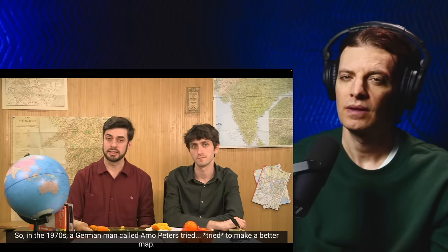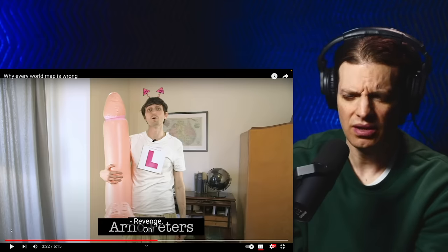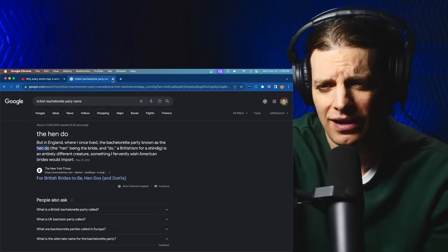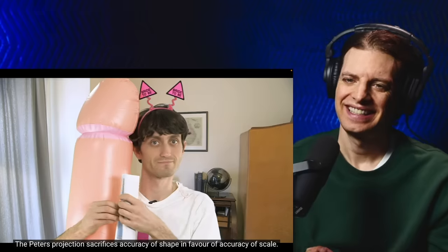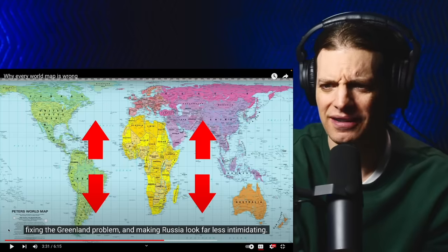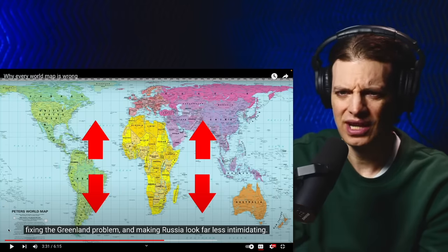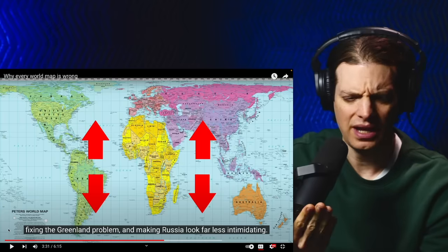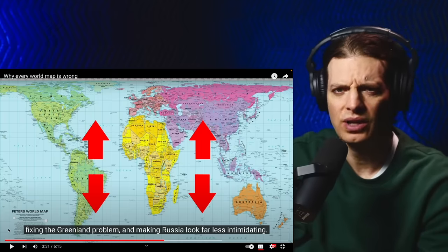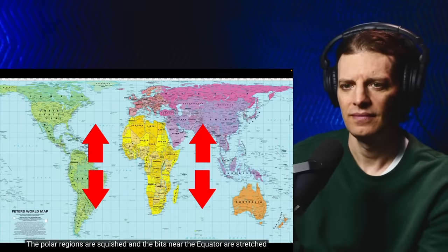But it was still a problem that needed solving. So in the 1970s, a German man called Arno Peters tried to make a better map. He's dressed up as — like he's going to a bachelorette party. The Peters projection sacrifices accuracy of shape in favor of accuracy of scale. The polar regions are squished. It just doesn't look right — it's all squashed at the top, like watching an old anamorphic movie squashed onto a TV.